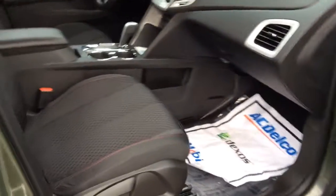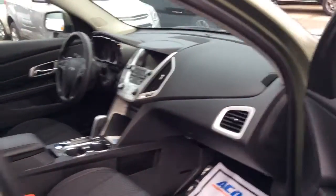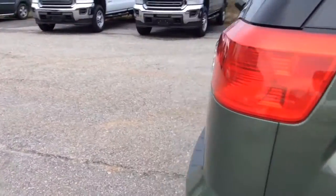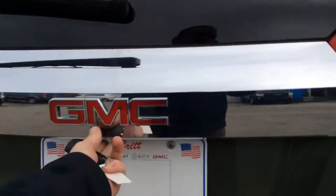This one has a black interior. It's still a brand new vehicle and this one has the 2.4 four-cylinder in it, so you get amazing fuel mileage.